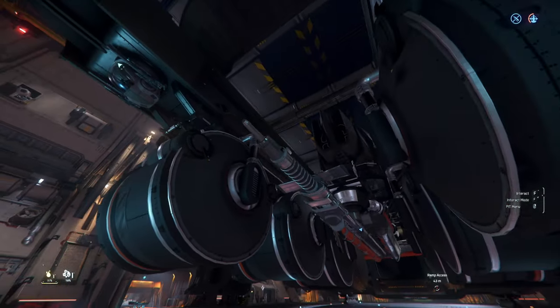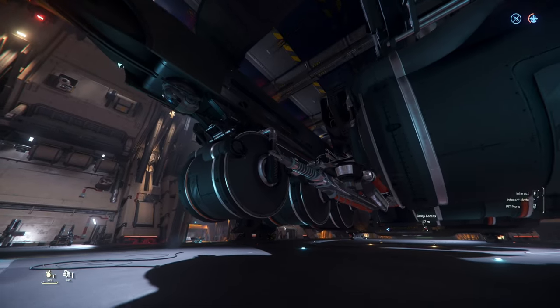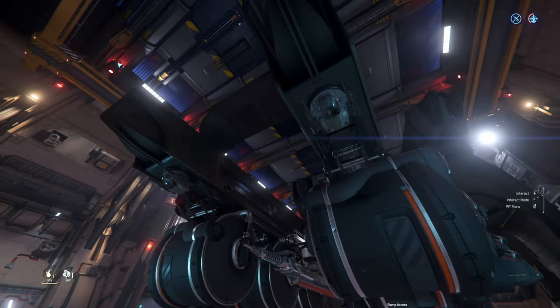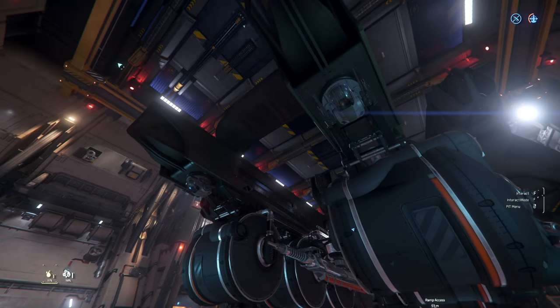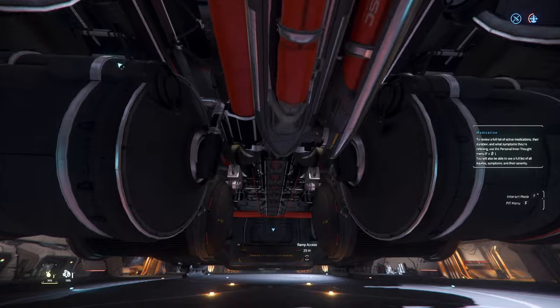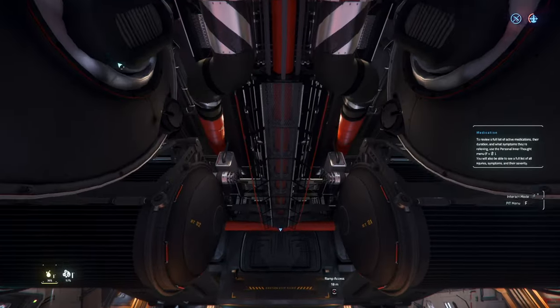And it looks like this is the nozzle for fueling — holy mack, that's insane. This is going to be some fun gameplay. We got some turrets right there — I don't know if those are manned turrets or computer turrets. The details on these ships are next level, man, seriously.